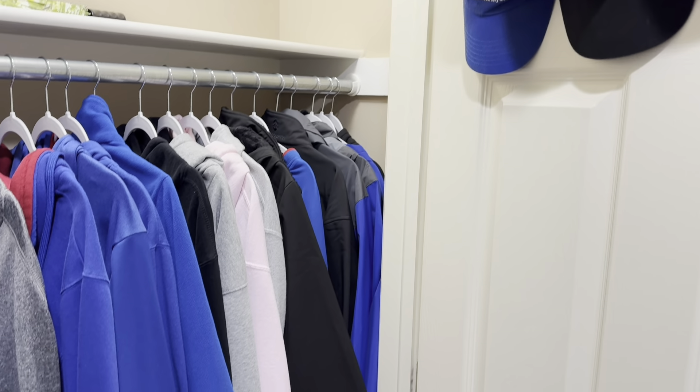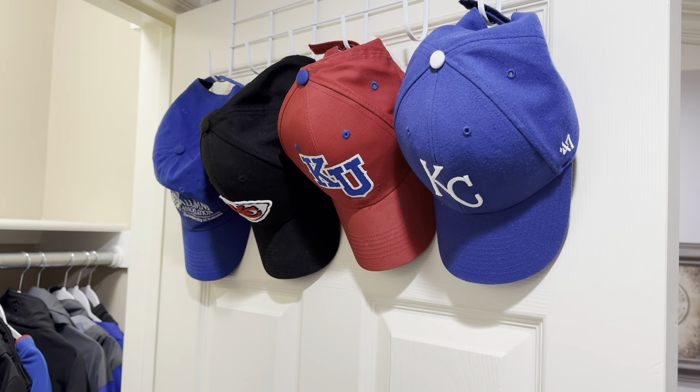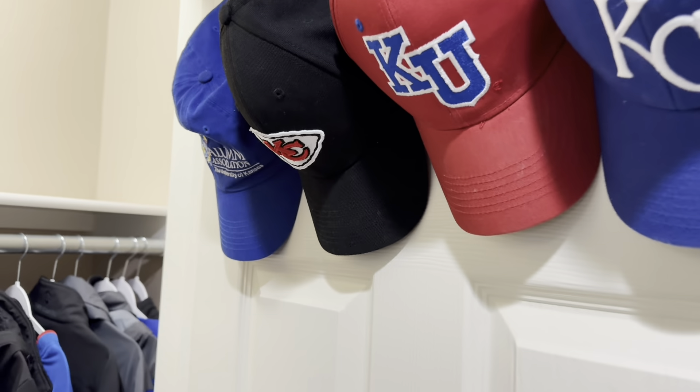Here in our coat closet I've got some baseball caps hanging, but you could definitely hang your winter hats and scarves, umbrellas, or jackets that you use all the time.